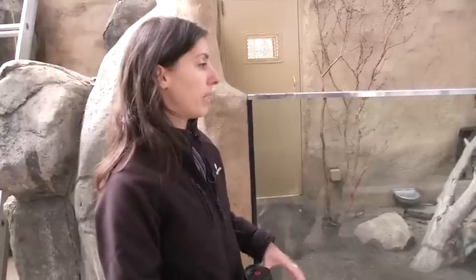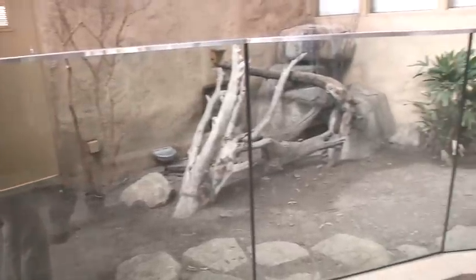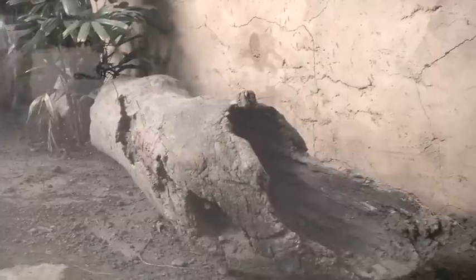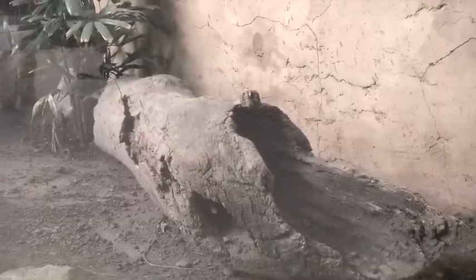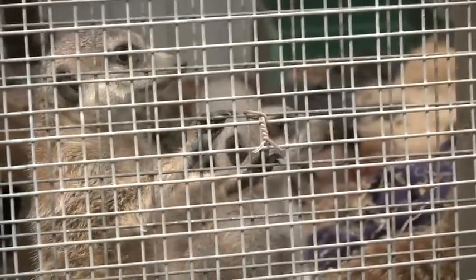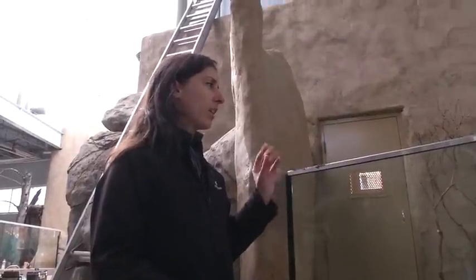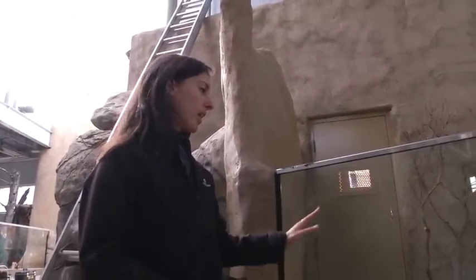They hadn't been taken out because they hid in their burrows. So when I came in, there was just water pouring through under the door, filling all the burrows where the meerkats were. And we could hear them screaming and doing alarm calls, and we couldn't find them anywhere.